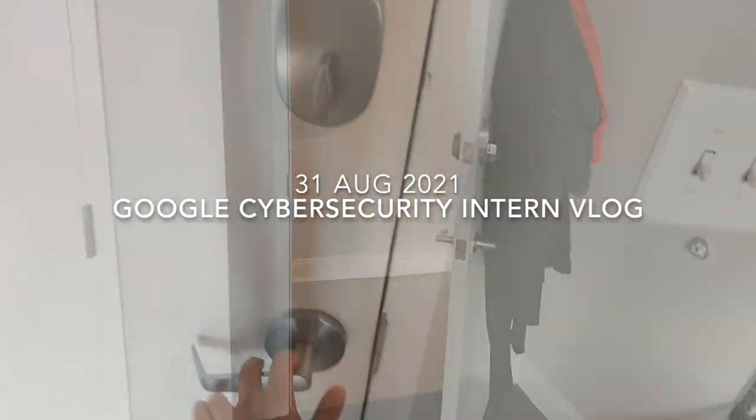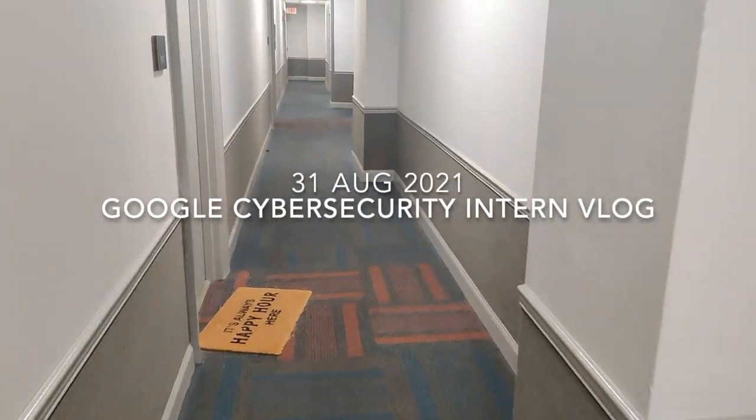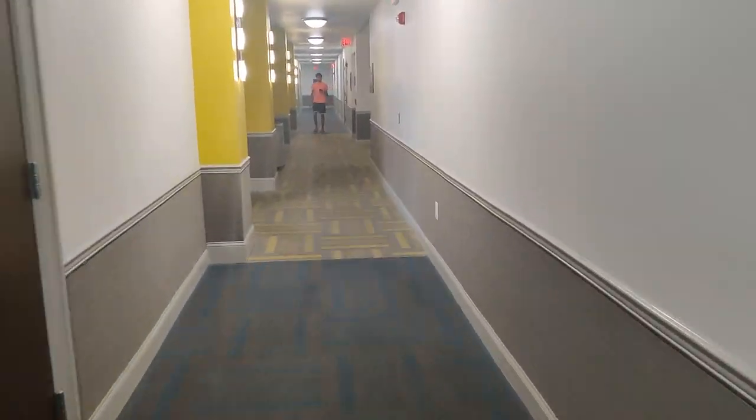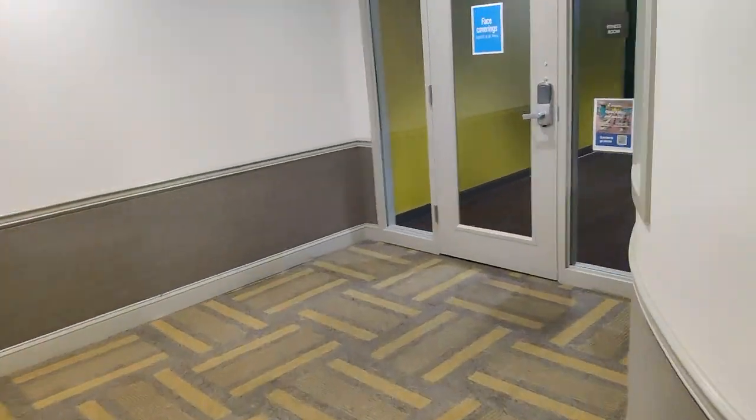Hey everyone, my name is Ansh. I'm an international student studying cybersecurity and computer science at Drexel University. This summer I'm working for Google as a security engineering intern, and I thought I'd walk you through a typical day in my life and talk about the work that I do at Google.